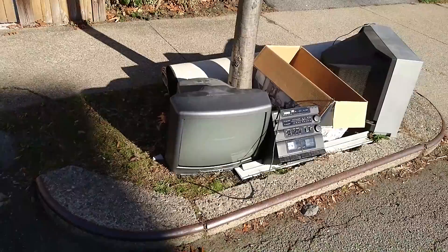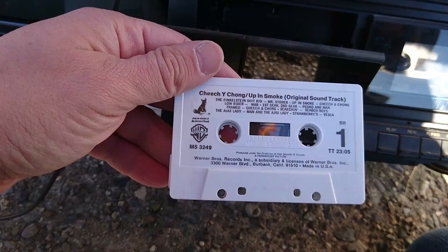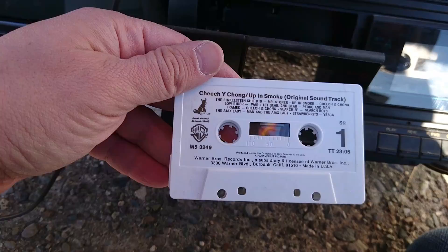And let's take a look down there. All I see is a cable and a tape player with no speakers. GPX and there's a tape in here. I wonder if I can get it to open. Eject. Cheech and Chong.